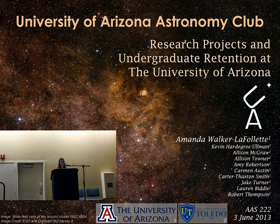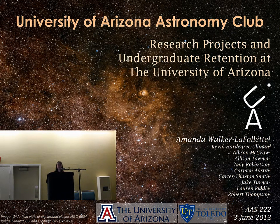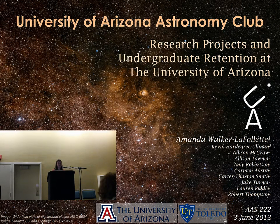Hi, I'm Miranda Walker-Lafollett and I'm from the University of Arizona Astronomy Club. I'm going to be talking to you today about the research projects that we do in the club and how they contribute to the undergraduate experience and retention.